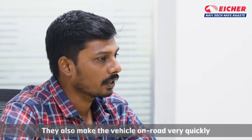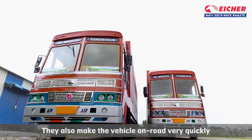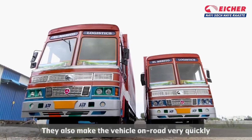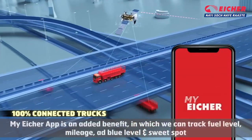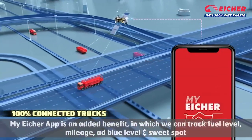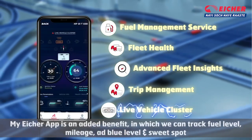If you have any services, you will be able to provide a quick response to the services. If you have any benefits, you will be able to provide an application. The application is a good way to track the fuel and adblue oil.